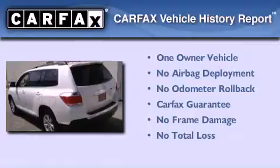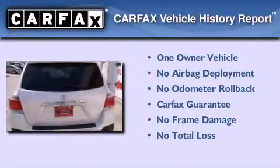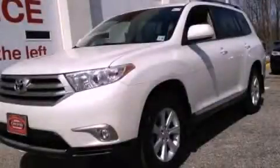This crossover also has had only one owner, and it qualifies for the Carfax Buyback Guarantee. Please call today to reserve this vehicle for a test drive.